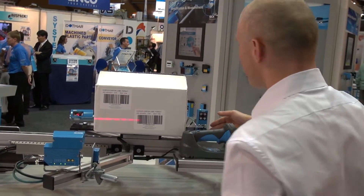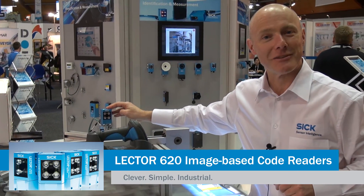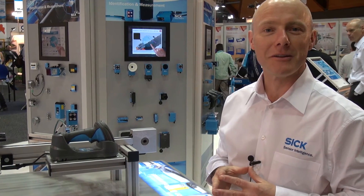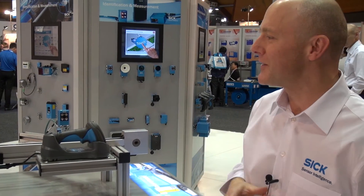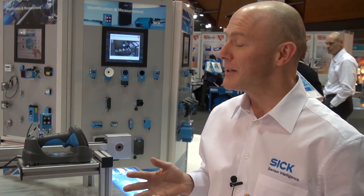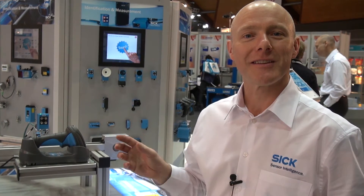Moving around the other side, we also have a device which does optical character recognition — it recognises individual characters and outputs that data as a string via Ethernet IP or serial. We also have sensors here which trigger these devices, but this particular unit is running in auto-cycle, so it will scan independently. When it reads a barcode and gets a good read, it will stop, wait a specified amount of time, then start scanning again.